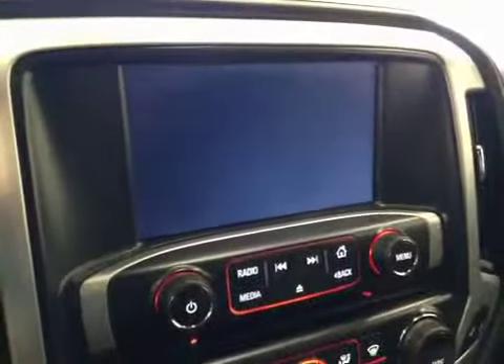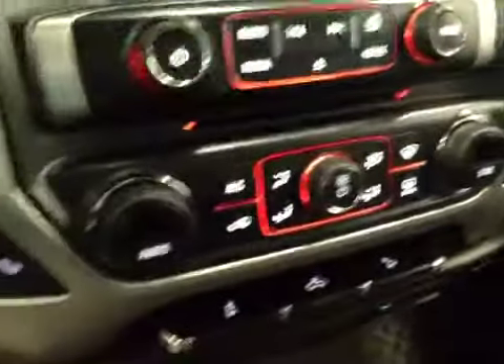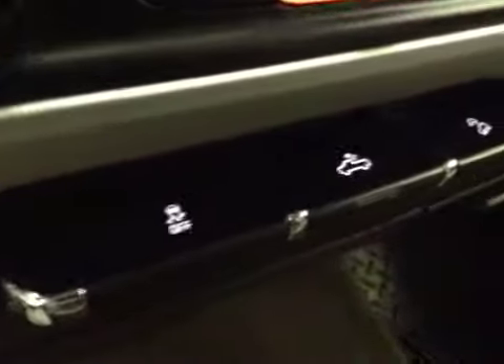Comes equipped with a garage door opener, OnStar, touchscreen AM FM radio with CD player, auxiliary USB and hard drive capabilities, dual zone electronic climate controls, heated seats, and traction control with rear dome lights.